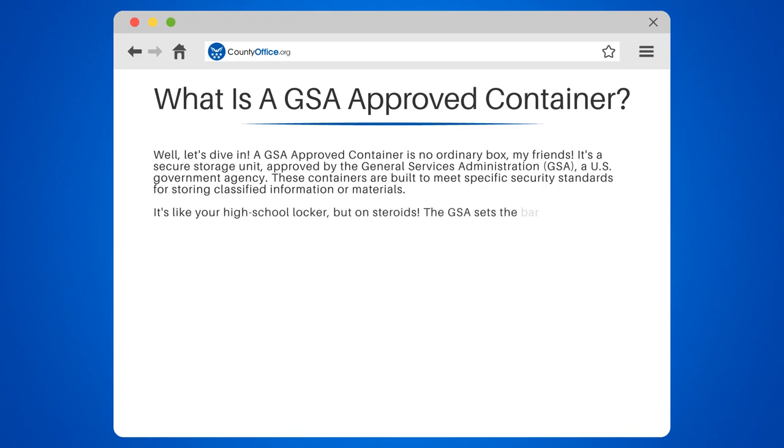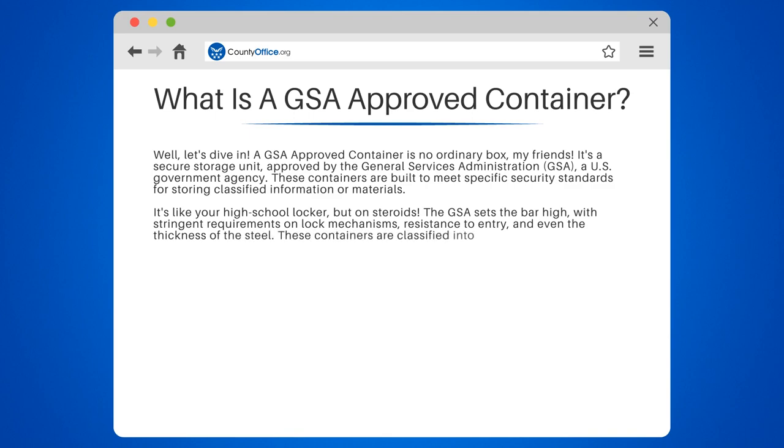It's like your high school locker, but on steroids. The GSA sets the bar high, with stringent requirements on lock mechanisms, resistance to entry, and even the thickness of the steel.